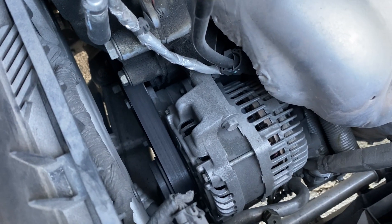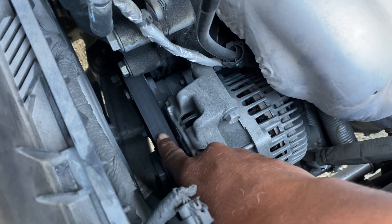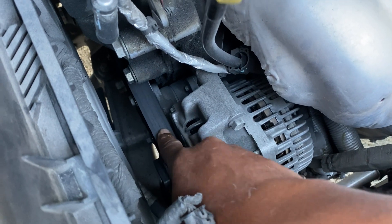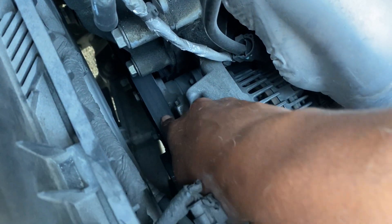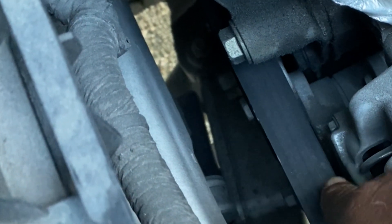Before you do any tests on your alternator, you should check your belts first — particularly your serpentine belt. Press on it a little bit and see if it's firm. If it's loose, that can cause the alternator not to charge properly. Make sure the belts are nice and firm, and if they're loose, tighten them before you test your alternator.